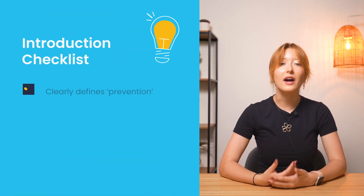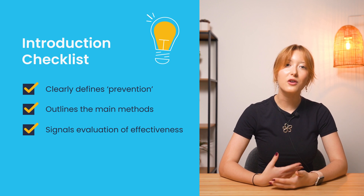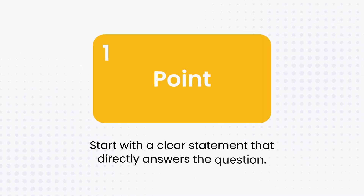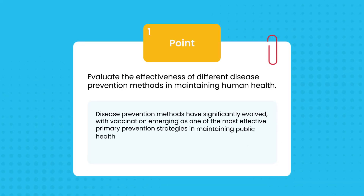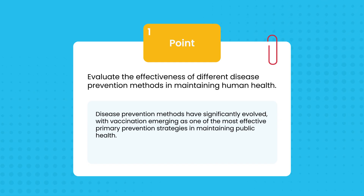See how the introduction defines prevention clearly, outlines the main methods, signals we'll be evaluating effectiveness, uses precise scientific language, and sets up for our PEEL structure. Now move into a first point about vaccination using PEEL. Start with a clear statement that directly answers the question — that's your point. For example: 'Disease prevention methods have significantly evolved, with vaccination emerging as one of the most effective primary prevention strategies in maintaining public health.'